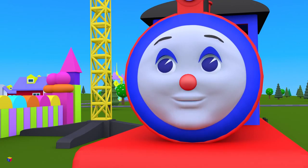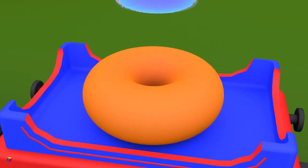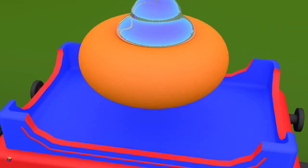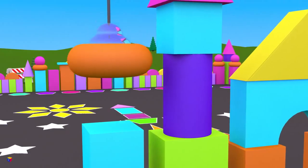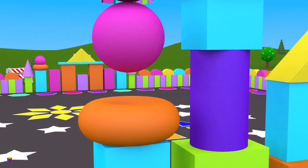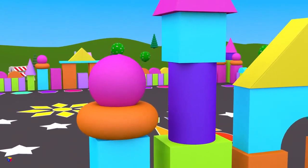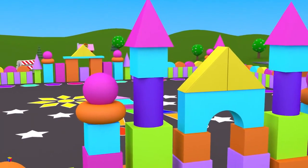Construction crane, please put the shapes together correctly! Here you go! Now that's good! The gates are almost ready!